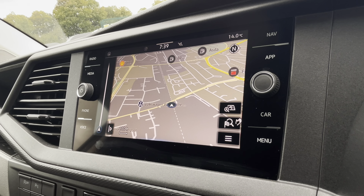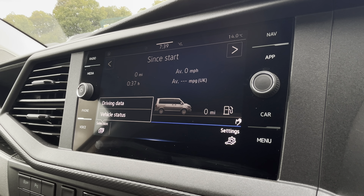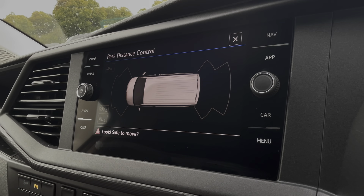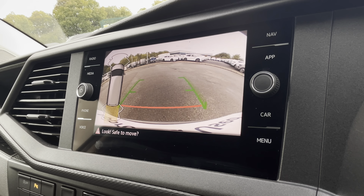You are also able to use the extremely easy-to-use navigation system, making those exciting adventures easier to reach. You also have your vehicle status and your driving data, as well as your IQ driver assist systems, your front and rear parking sensors, and your rear view reversing camera.